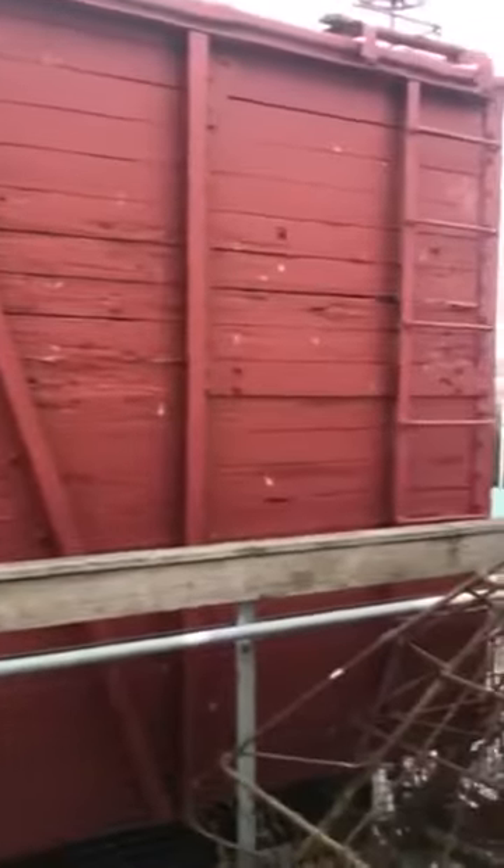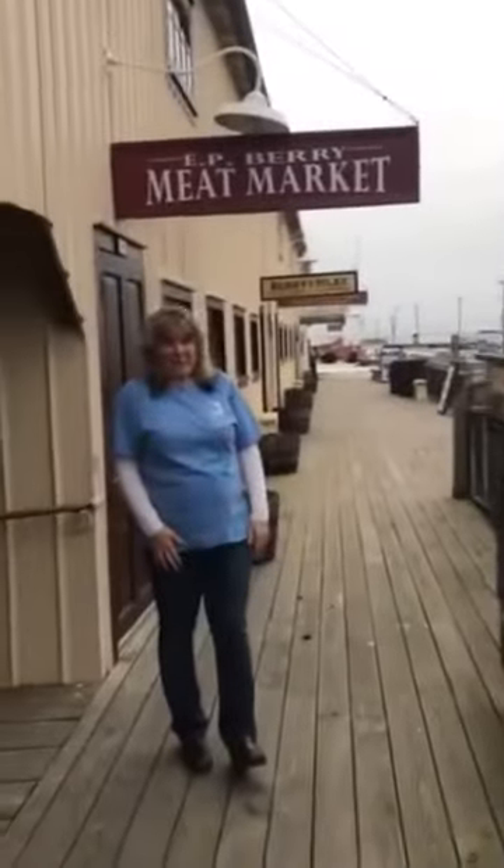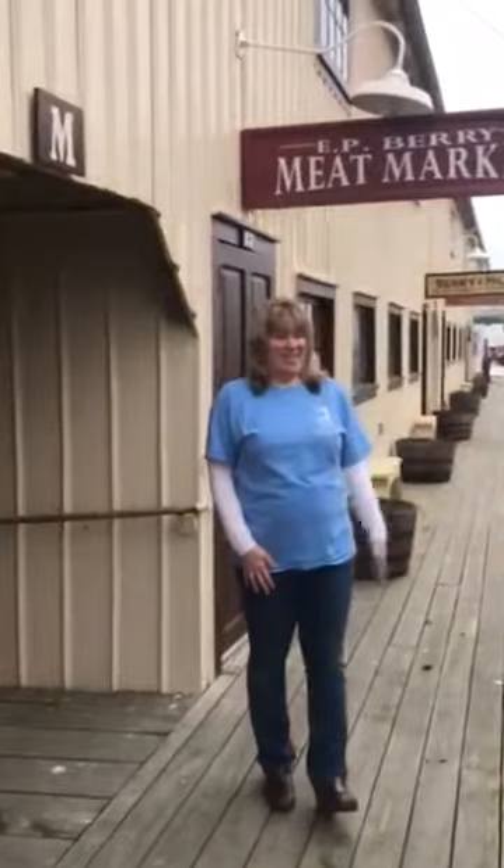Each boxcar would hold a hundred sacks of oysters. They weren't stacked on top of each other — they were just in a single layer. With about 40 boxcars a day, there would have been a lot of oysters moving through here.